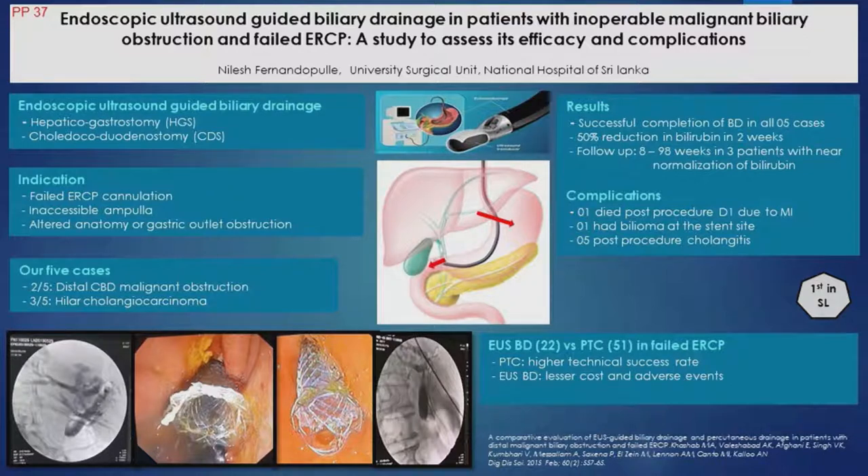I've provided some diagrams for understanding of the procedure. The two on the bottom left are the hepatic gastrostomy system, where you can see the cholangiogram and the stent draining into the stomach. The other image shows the duct draining from the bile duct to the duodenum. Thank you.